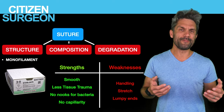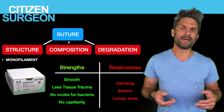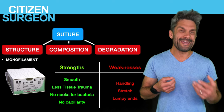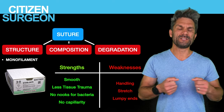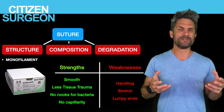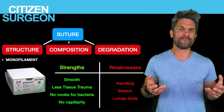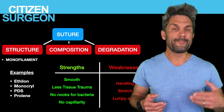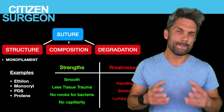The major weakness of monofilament is that it can be difficult to handle. If you've ever tied a 2-0 PDS or 2-0 Prolene — both monofilament sutures — they can be difficult to handle. You can kink the suture, and that causes a weakness. In addition, they stretch, and when stretched they can get out of control, losing the architecture of the suture. Examples of monofilament suture: Ethylon or nylon, Monocryl, PDS — we used to joke: 'perfect damn suture' — and Prolene.